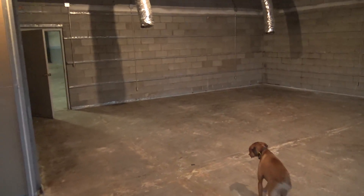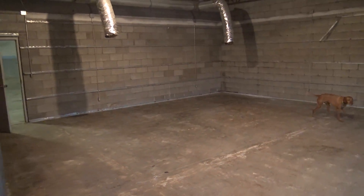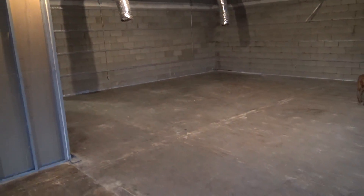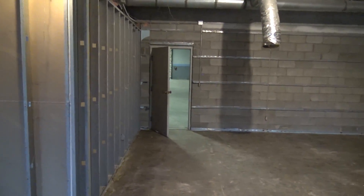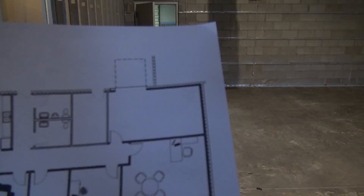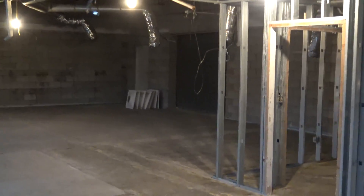We'll inevitably do a lot of filming elsewhere, but I wanted a spot for dedicated filming. We will end up ripping out that man door and replacing it with a roll-up door, just like we've got over on that side.